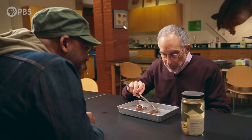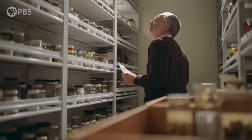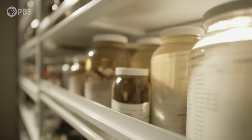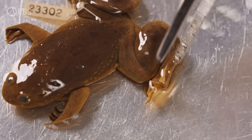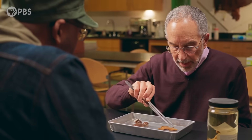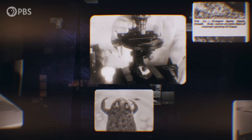Xenopus means strange foot. Jim Hankin is the curator of herpetology at the Harvard Museum of Comparative Zoology — one of my mentors in grad school, and amphibians are his thing. Three of the hind toes have a black keratinized claw — that's where African Clawed Frog comes from. In grad school, we talked about Xenopus like the model system. Model systems are the species we study because there's something about their biology that gives us deeper insight into how life works — literally the lab rats of the scientific world.